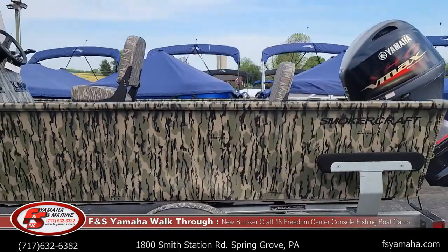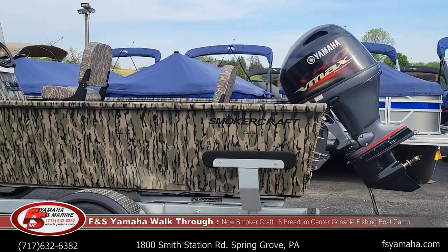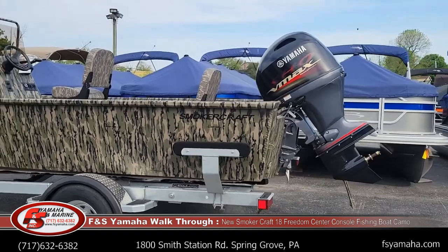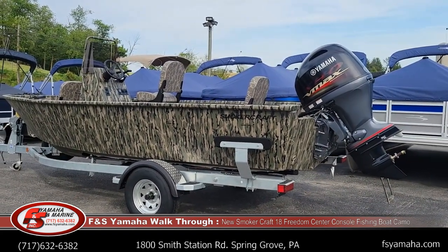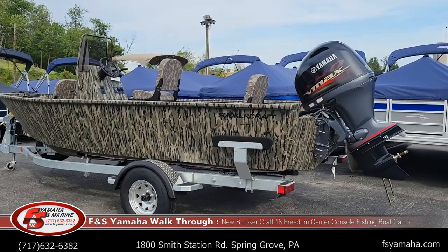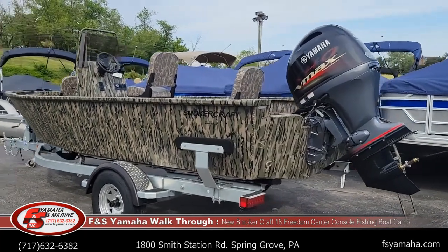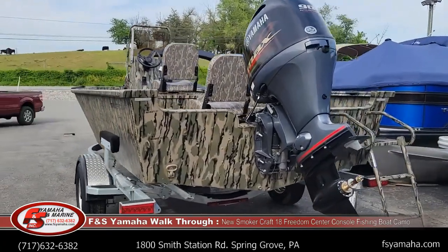If you're not familiar with Smoker Craft, they are a privately owned company, a fourth generation, with a great service reputation. We are also privately owned — a third generation here. My grandfather started things in the late 40s, my dad is the current owner, and I've been here 30 years myself. We're very service oriented as well.